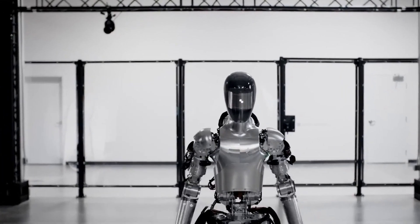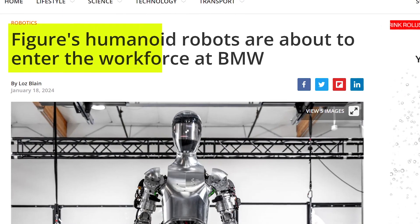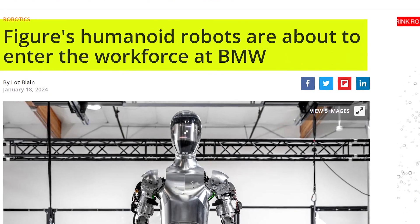To show how advanced this robot has become, Figure 01 recently scored its first job at BMW's manufacturing plant in South Carolina, and even learned how to make coffee.